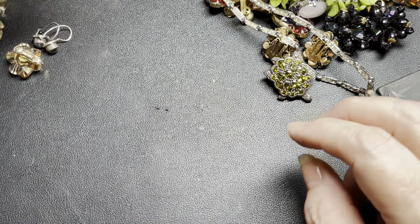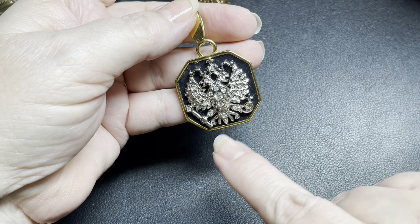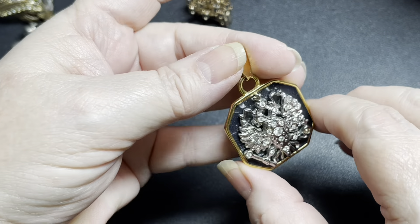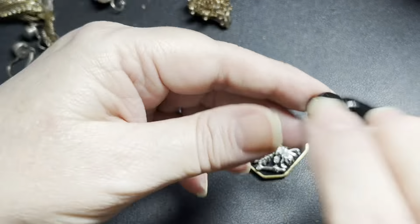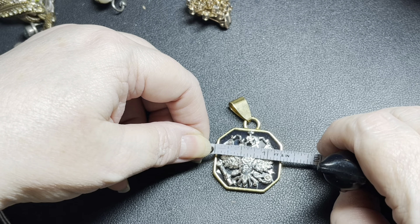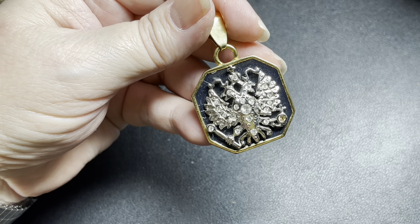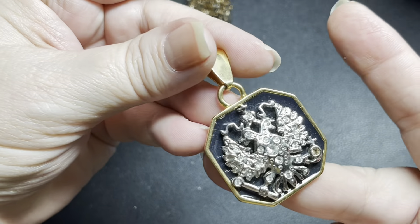And then we have this beautiful, beautiful Joan Rivers piece. I believe this is a double Russian double eagle crest. It is enamel in the back, gold tone, good condition pendant, no missing rhinestones. It is about two inches by about an inch and three-eighths. I believe these run about $50 to $80 online — I'm going to do $25. Beautiful.